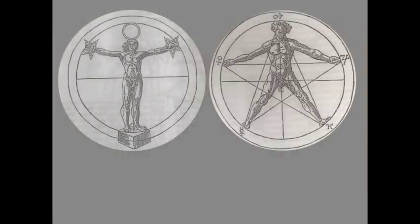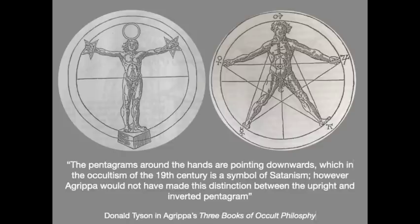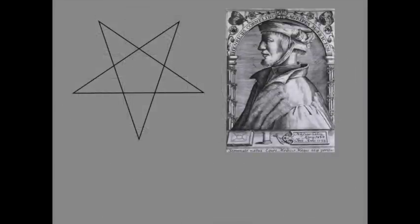These two images come from perhaps the most influential and important book on occult philosophy of the 15th century — the three books of occult philosophy by Henry Cornelius Agrippa. The greatest modern expert on Agrippa is Donald Tyson. He discusses the figure on the left and writes: 'The pentagrams around the hands are pointing downwards, which in the occultism of the 19th century is a symbol of Satanism. However, Agrippa would not have made this distinction between the upright and the inverted pentagram, nor therefore would John Dee, who was a very close student of Agrippa.' So please do not assume that Dee, Shakespeare, or anyone else were Satanists. That would be wholly incorrect.